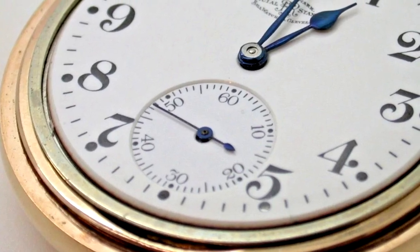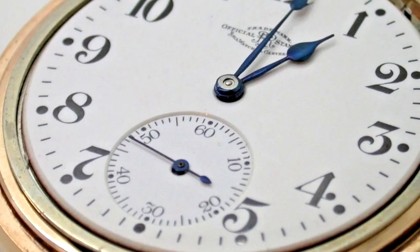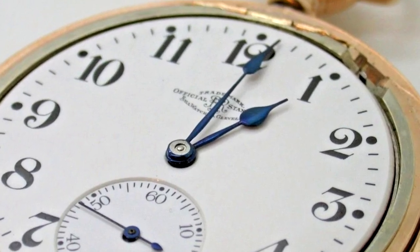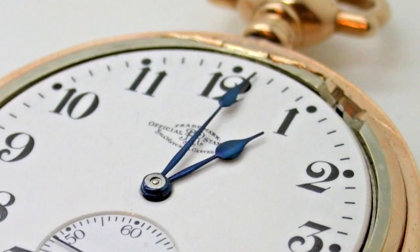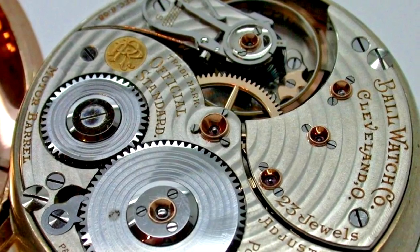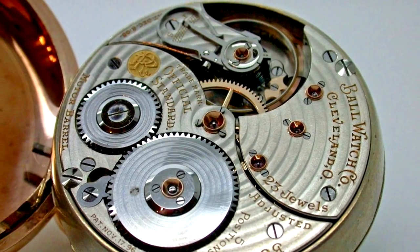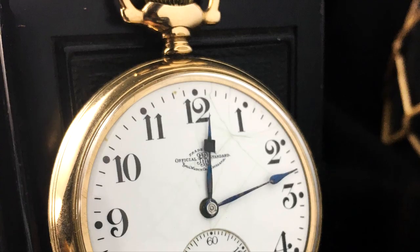Webster Clay Ball, a Cleveland, Ohio jeweler and watchmaker, was appointed by the general superintendent of the railroad line to investigate timekeeping issues. Ball was designated chief time inspector, which resulted in strict guidelines he established for the manufacturing of sturdy and reliable precision timepieces. These standards included mandatory record keeping of the reliability of each railroad employee's watch on regular inspection.